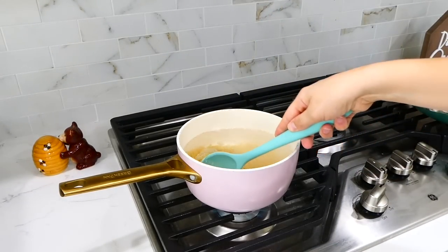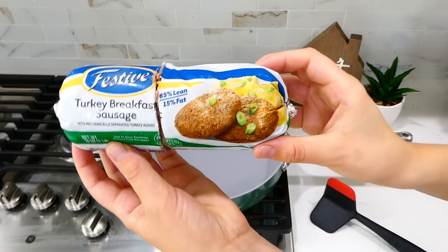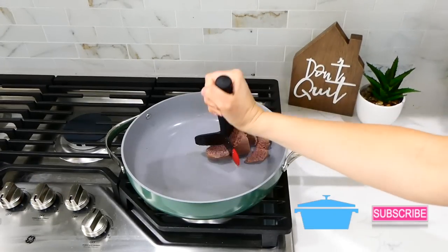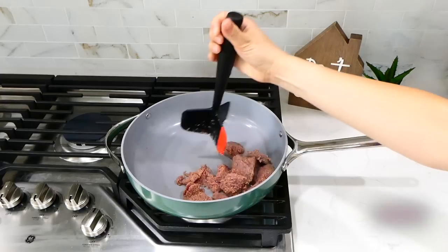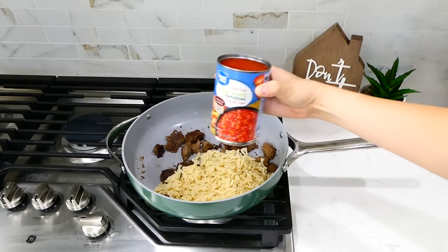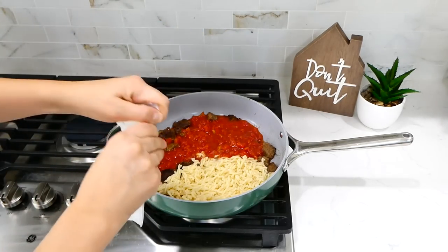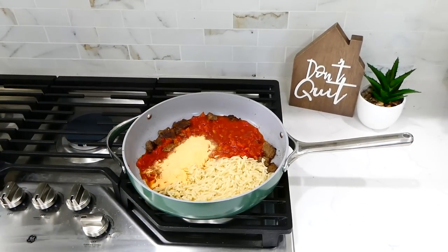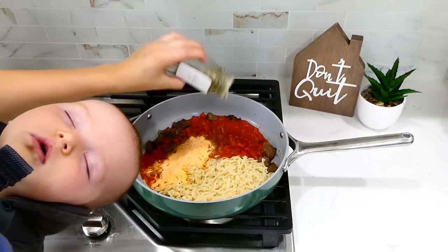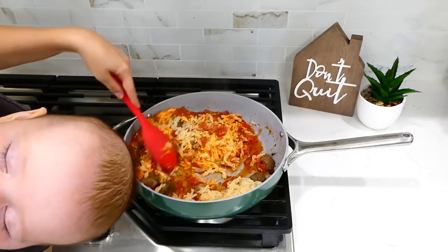I cooked the mac and cheese according to box instructions. Meanwhile, in a pan I cooked half a pound of sausage, breaking it up as it cooked. Once cooked through, I removed any excess grease, then added the cooked strained noodles, the can of petite diced tomatoes, and the cheese packet from the mac and cheese box. For seasonings I added a teaspoon of salt, half a teaspoon of pepper, and about a teaspoon to two teaspoons of Italian seasoning. I let this simmer together for five to seven minutes, stirring occasionally.